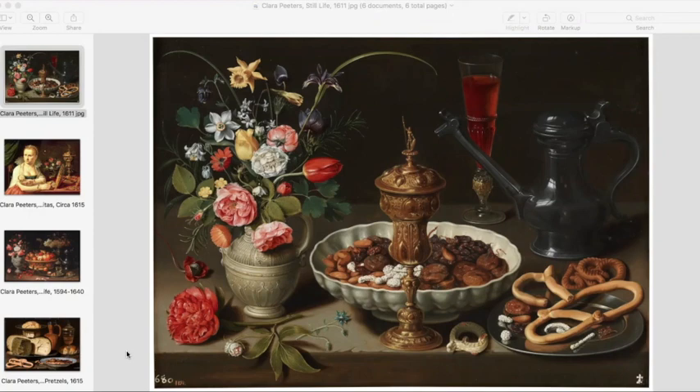Completed in 1611, this work, Still Life, depicts various items: gilded goblets, baked goods, and a very detailed floral arrangement. The trays filled with meats, pastries, and flowers overflow in a show of abundance onto the wooden table.